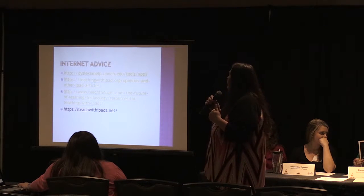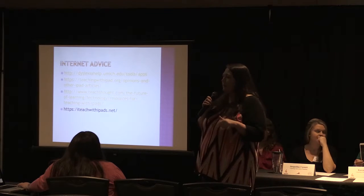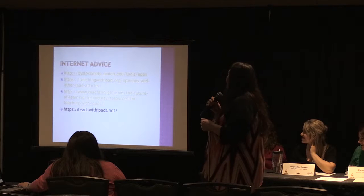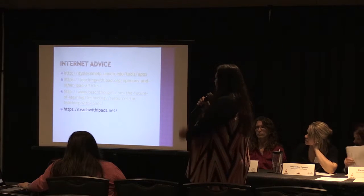For internet advice, I went to several different sites. I have several students with dyslexia in my room, so I checked that out to see how I could use the iPads for that. And then there's Teaching with iPad, Teach Thought, and just several others I listed here.